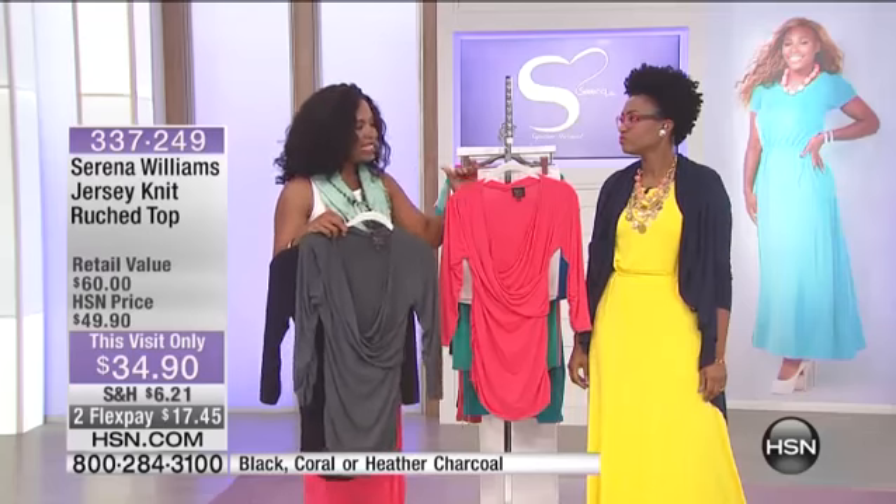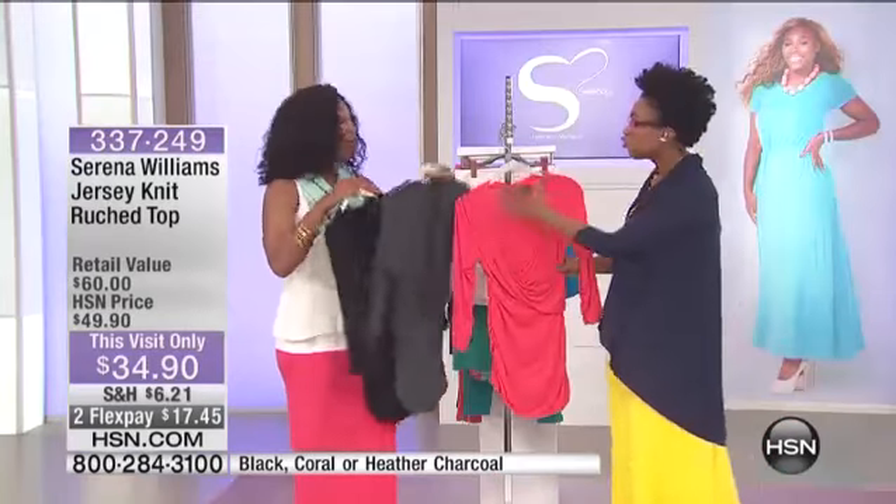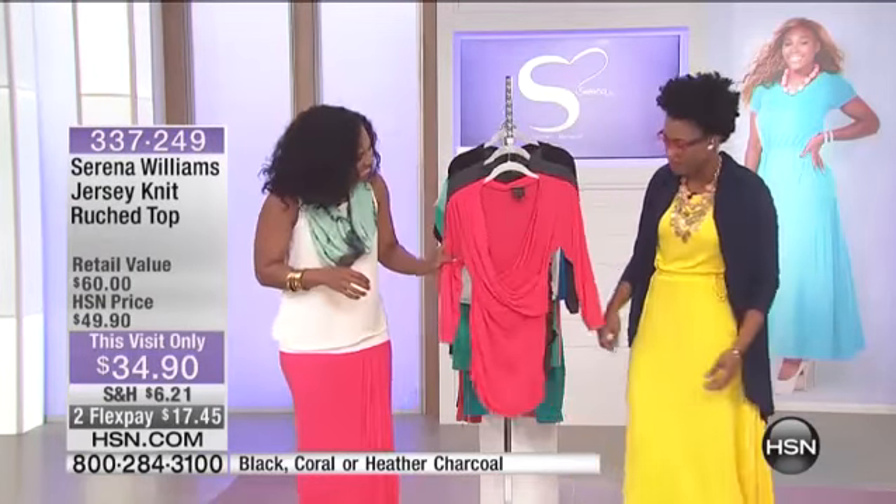If you saw my jewelry show that I did a couple of hours ago, this is the blouse that I was wearing, and it looked good with everything. It looked great on you, and the jewelry popped with it. It looked amazing on your skin tone. I love that color on you.